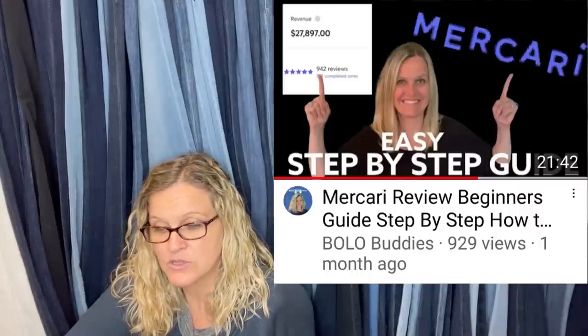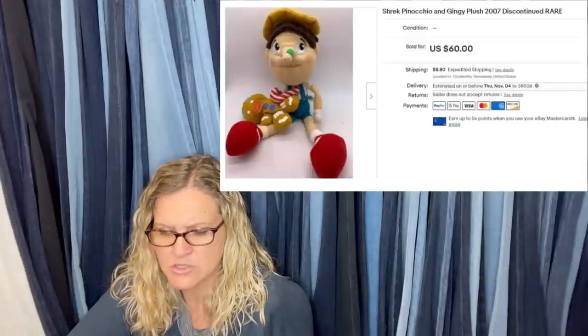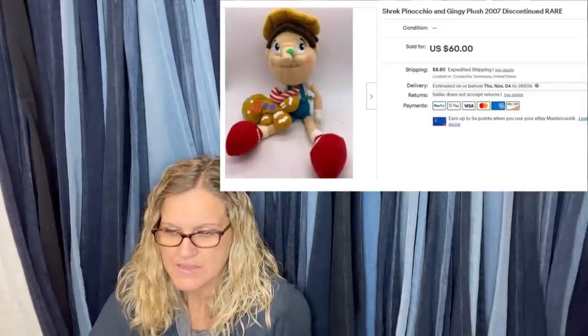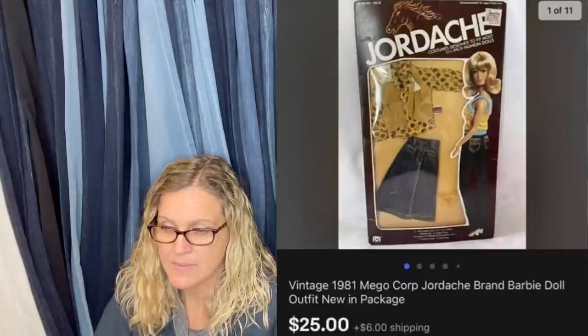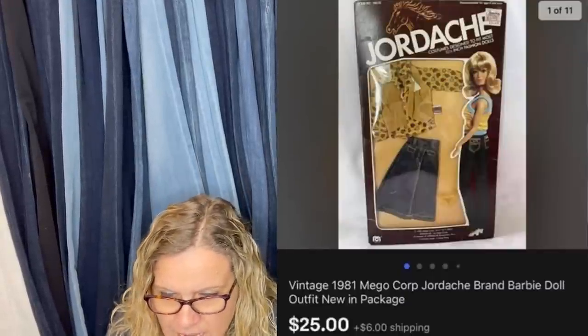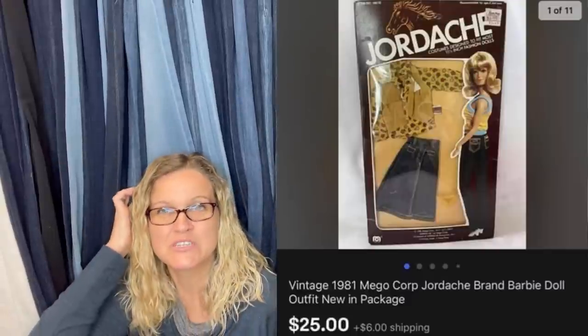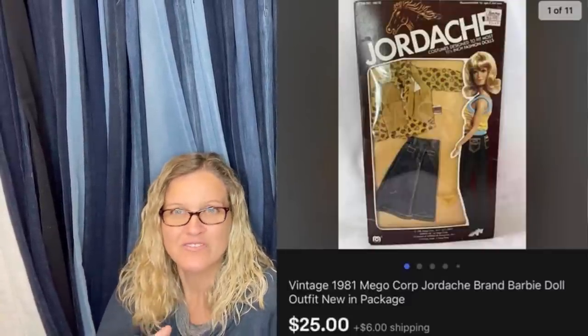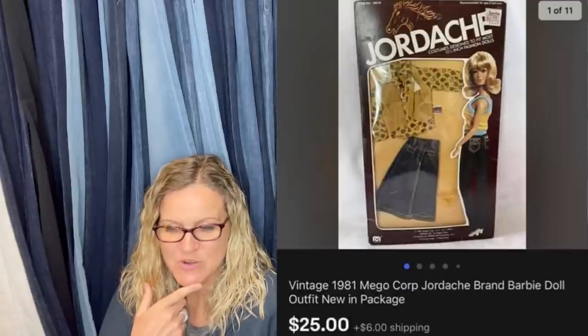Bought at Goodwill for $2.99. Sold on eBay for $60 plus shipping. It is a Shrek Pinocchio and Gingy plush, 2007, discontinued, rare. Sold for $60. Next: bought with a group of other things at an estate sale, breakdown is $0.25 for this item. Was listed for around two months. It is a Jordache outfit — a replacement outfit for the Jordache doll, new in the package, new old stock. Sold for $25. Very cool.